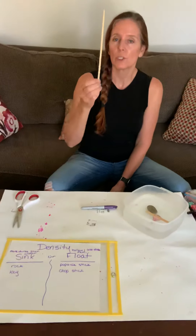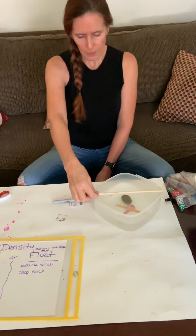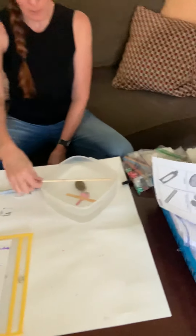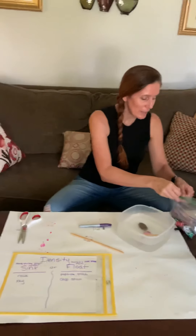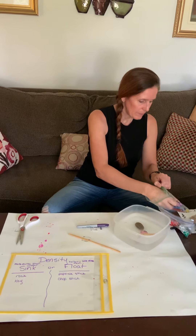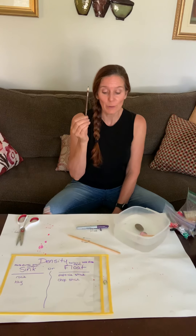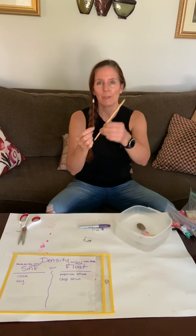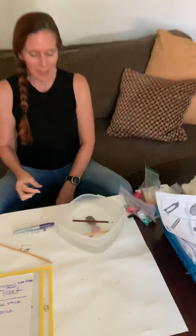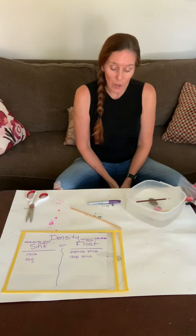The last one we have is the chopstick. Will it sink or float? Miss Kelly thought it would float, but it barely even fits in there. Miss Kelly is gonna try something different — how about a colored crayon. I'm gonna hope that this floats, because my hypothesis was that the chopstick was gonna float but it didn't fit in there. Let's try and see. It did — it floated! So my colored pencil floated, my popsicle stick floated, and my key and my rock both sunk.